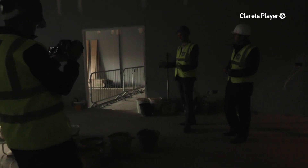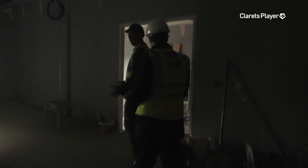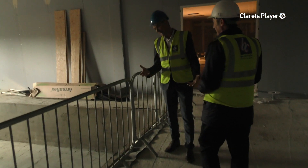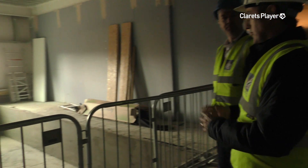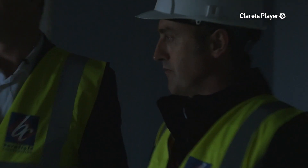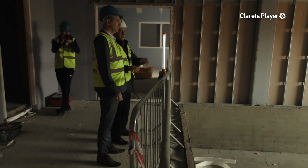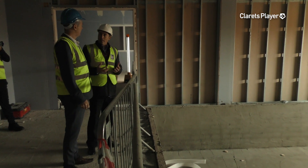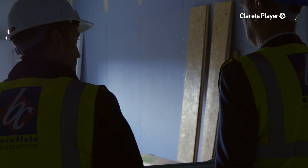The next room connects the physio's room to the dressing room, and that is a hydrotherapy pool — with a bit of a difference. It's a high-tech swimming pool: in here there'll be a treadmill within the pool, and also two plunge pools — a hot pool and a cold pool. It'll end up being a bit of a spa environment, a really nice warm space — another form of rehabilitation for the players.